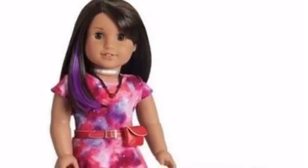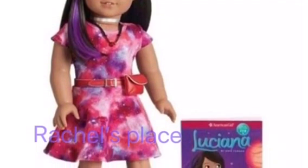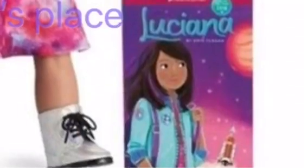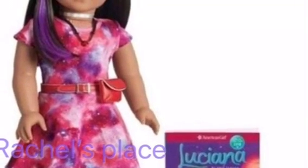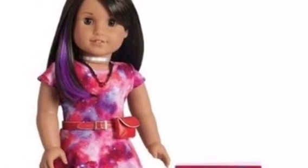The next photo has Luciana and her beautiful purple highlights, and it has this really pretty galaxy printed dress. Now I don't know if this is going to be her original outfit because she is standing next to her book, so I guess we're just going to have to wait and see. Her book is super cute and actually looks a lot more cartoonish than realistic — there are actual girls on the front, like the American Girl books usually are. I just love her outfit so much, and it matches her hair perfectly.